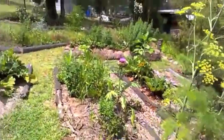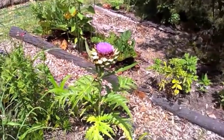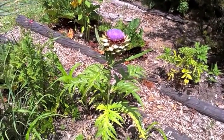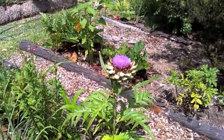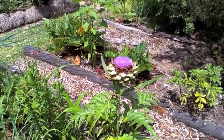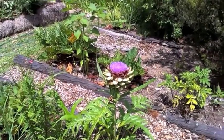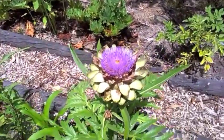I just want to show you our first artichoke flower. We haven't actually eaten an artichoke — we missed eating it — so we left it and it's gone to this flower. I've never actually seen one of these flowers before and we've never had one, so it's quite something — quite amazing.